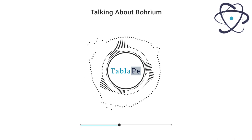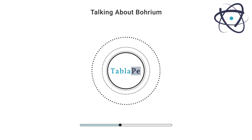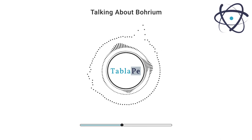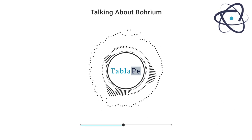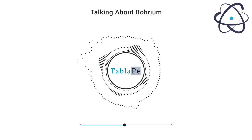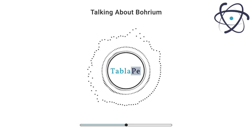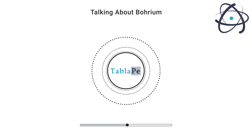The production of borium involves complex nuclear reactions that require advanced technology and expertise. Borium is typically synthesized by bombarding a heavy target nucleus with a beam of high-energy ions, and the resulting nuclei combine to form borium. One common method is through the fusion of californium-249 with calcium-48 ions, which yields various borium isotopes, with BH270 being one of the most stable and long-lived.